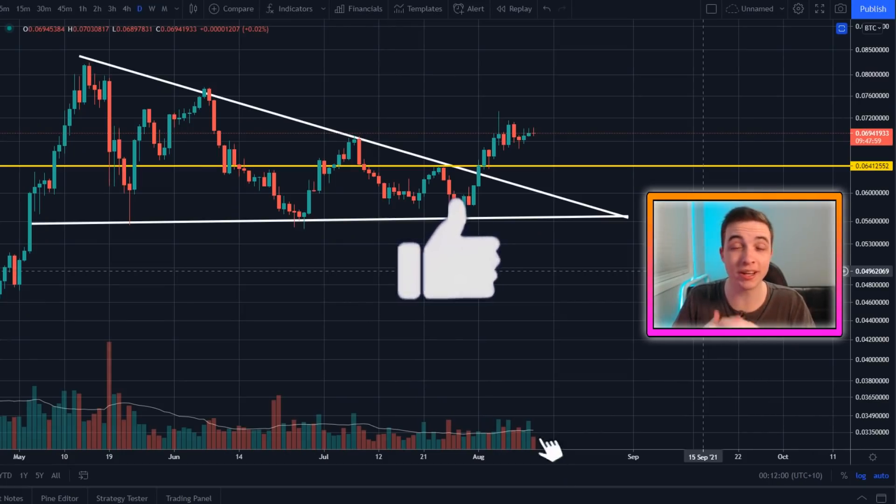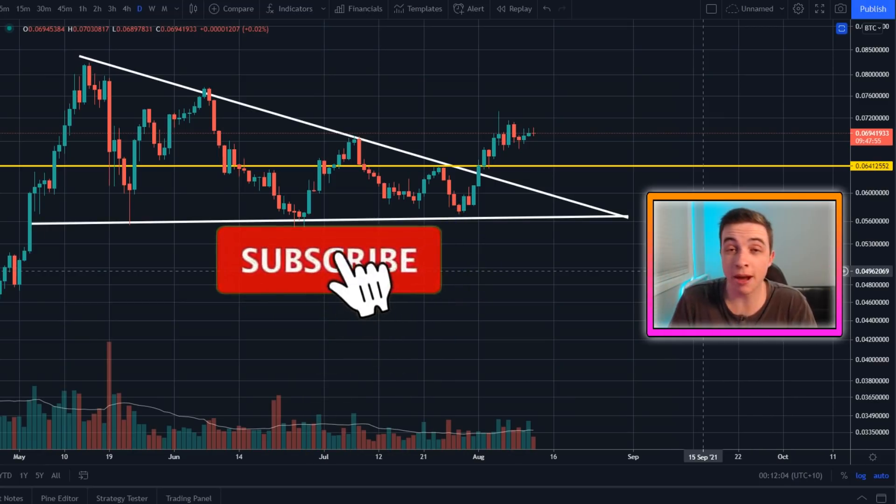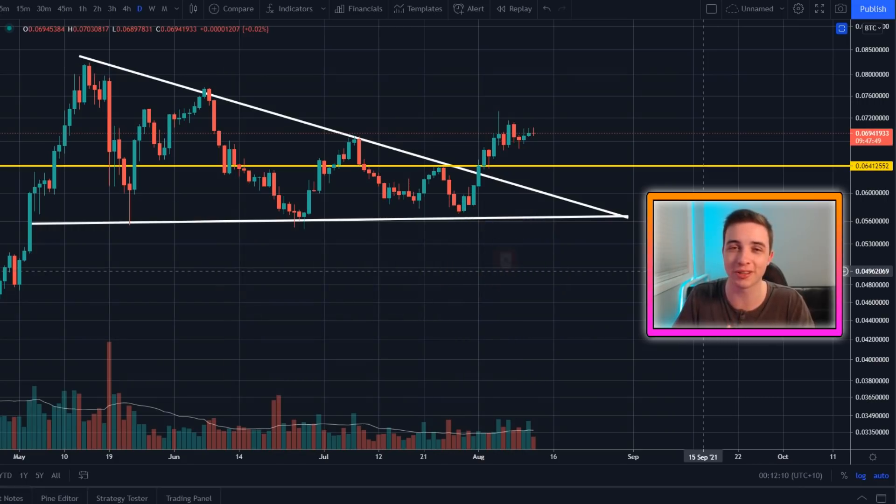Anyway, that's just about everything I have to say for this video. I hope you all enjoyed it — if you did, make sure to leave a like and if you're new to the channel subscribe with notifications turned on for more videos like this one. I appreciate all the support on the channel and I'll see you all in the next video.